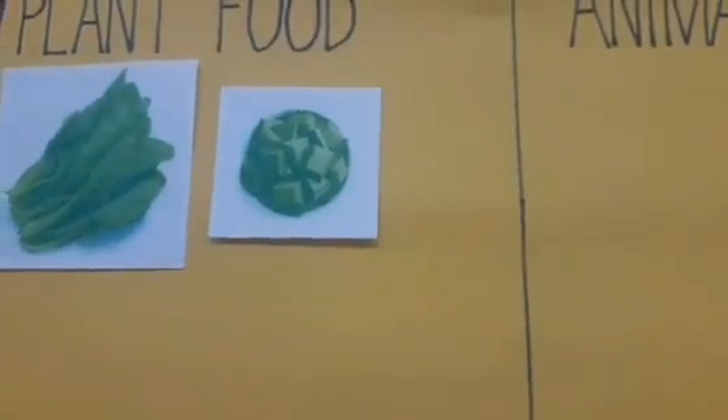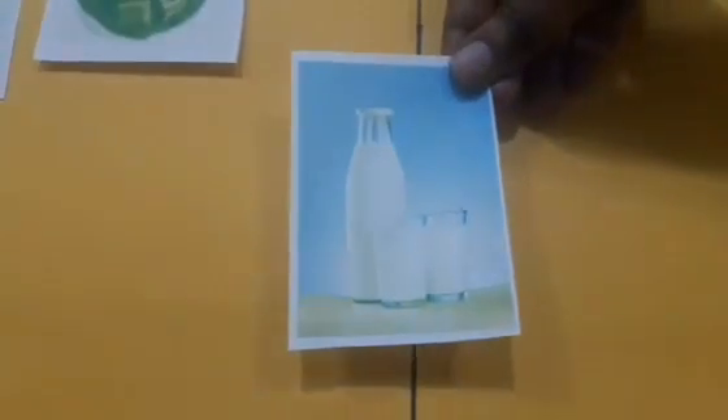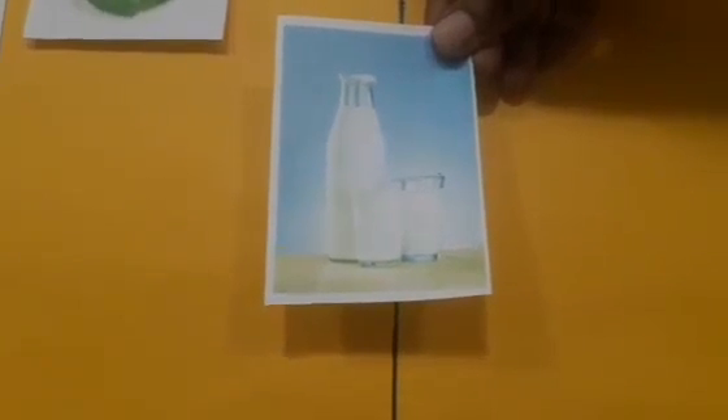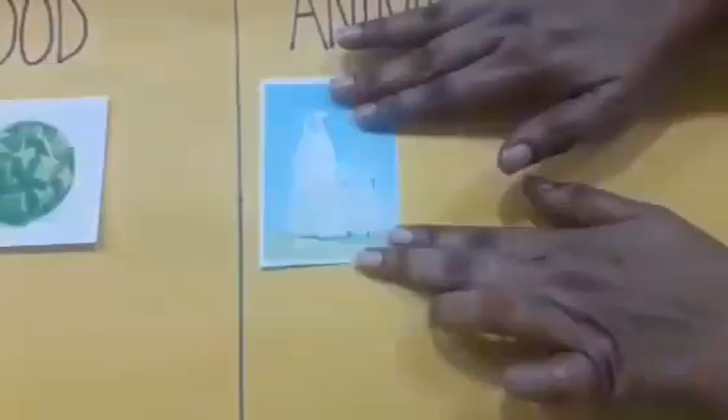And now, tell me, children, what is this? Yes, this is milk. And who gives us milk? Yes, the cow gives us milk. So, is it plant food or animal food? Yes, it is animal food. So I'm going to keep it here.